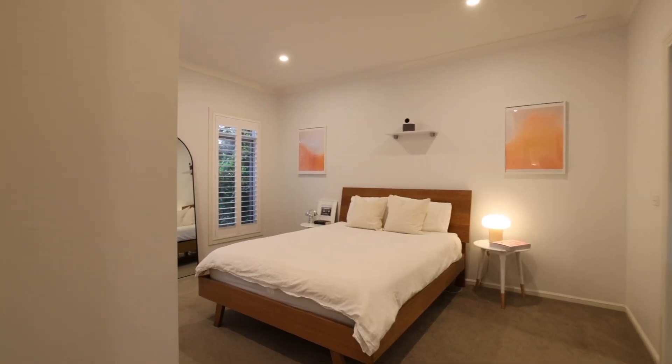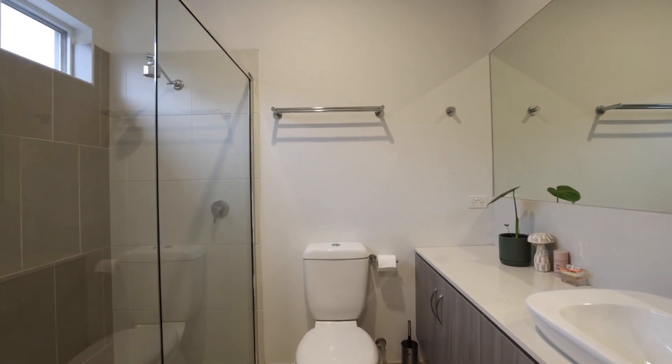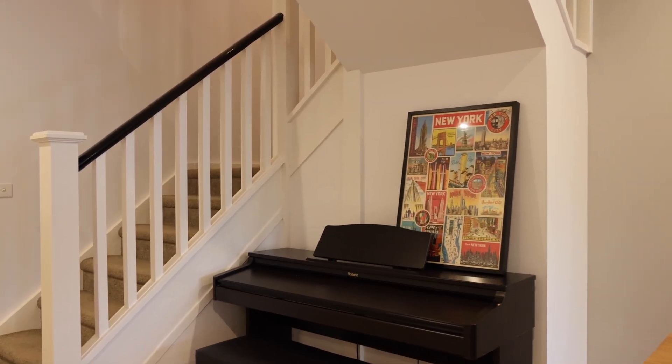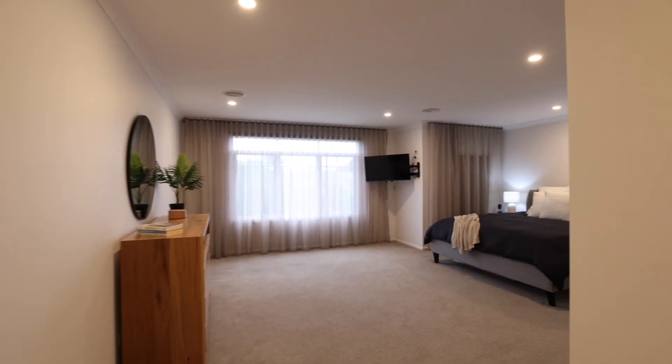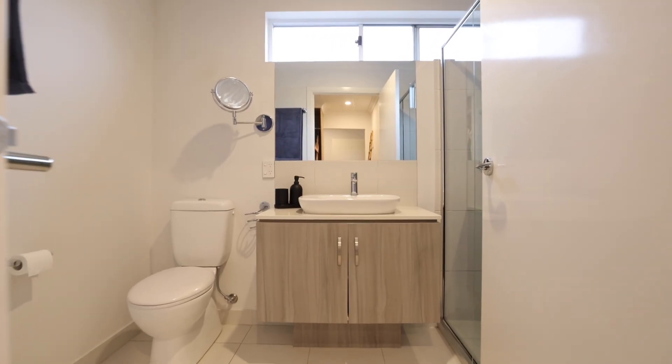The first master bedroom is on the ground floor, with built-in robes and its own en-suite. The upstairs master suite is a zone in itself — from the huge bedroom, securely tucked behind the double doors, with a walk-through robe straight to the en-suite.